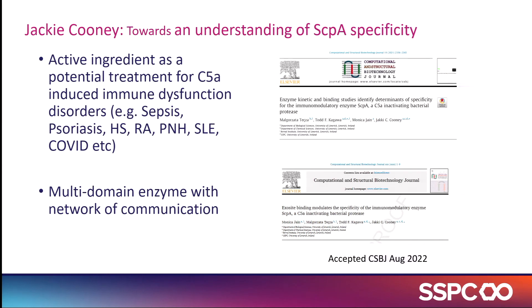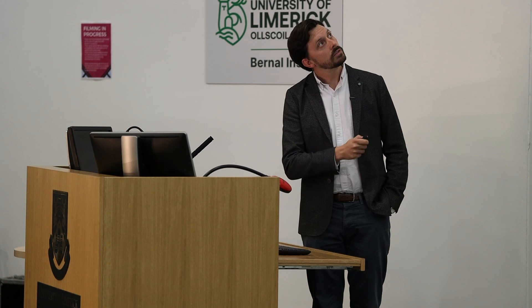The next update is Jackie Cooney's work, where she is developing a novel protease inhibitor from her microbial culture work. It has been shown to be very effective in academic studies for the treatment of sepsis, and they have now applied it to a number of other immunological conditions — for example, psoriasis. This is currently another commercialisation activity within the team.